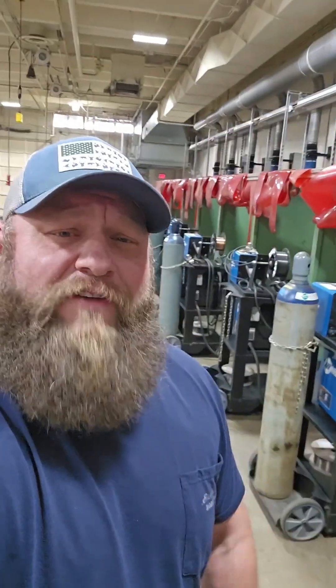Hey, what's up guys? So I've had a lot of requests to provide a virtual tour of my high school welding lab here in Wilmington, Ohio at Laurel Oaks, part of the Great Oaks District out of Cincinnati. So without further ado, let's see what we got.